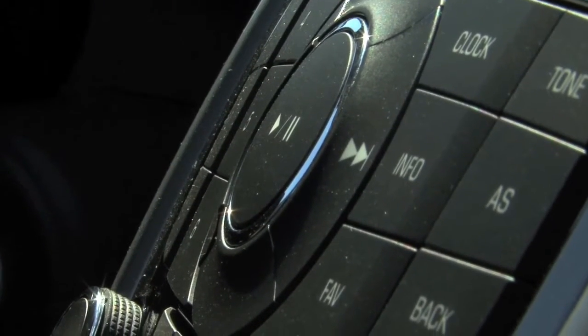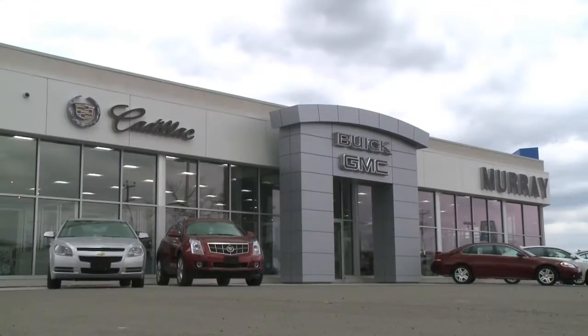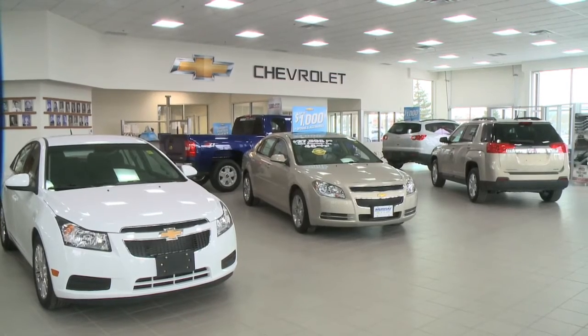So when your favorite tunes come on the radio, you crank them up. You talk about 21st century technology, the Chev Cruze has lots of technology.